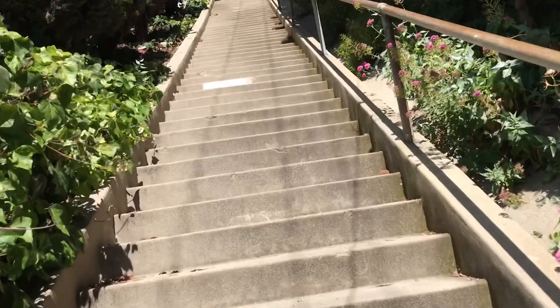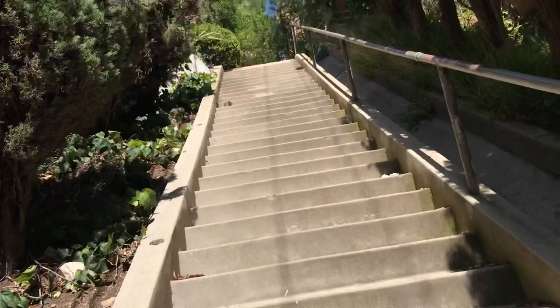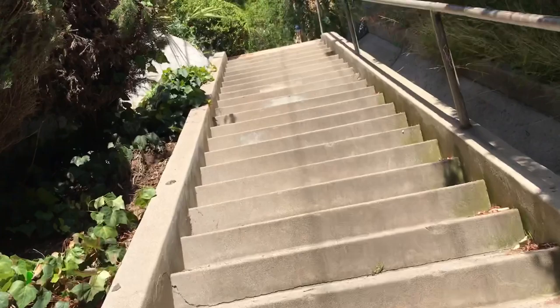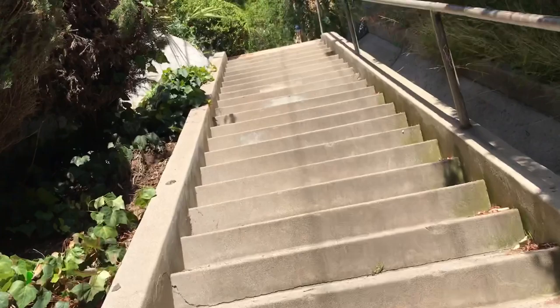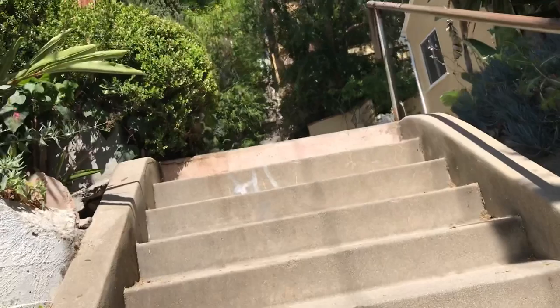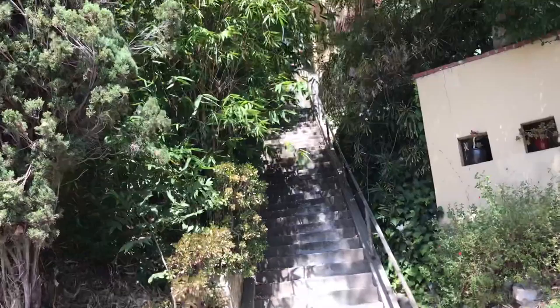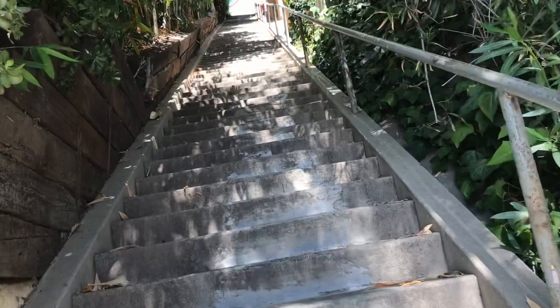It's kind of exposed here unless you do this at night or closer to sunset. We're at the top of Easterly Terrace, and across the way is the beautiful Silverwood Terrace stairs — 82 steps.